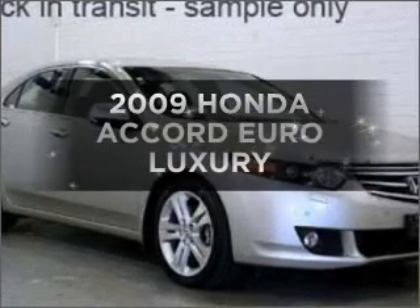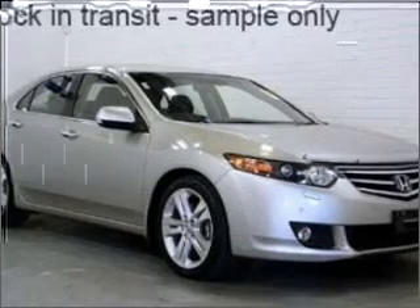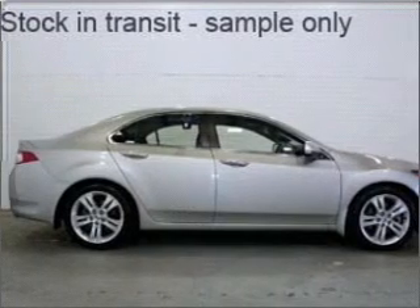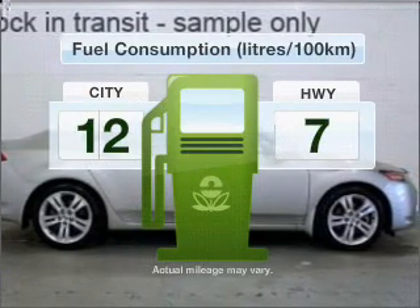In the market for a 2009 Honda Accord? This vehicle has all the features you could dream of, with a reliable engine connected to a smooth-shifting 5-speed automatic transmission. Run all over town without worrying about filling up.